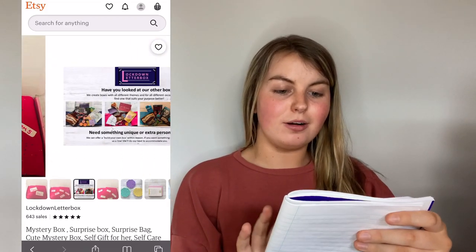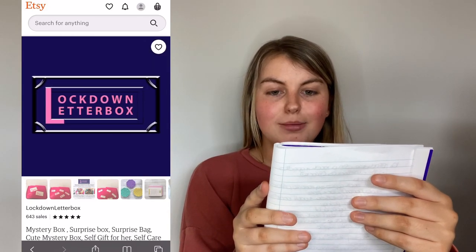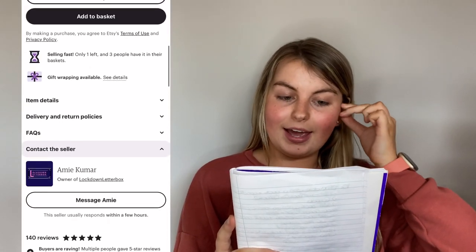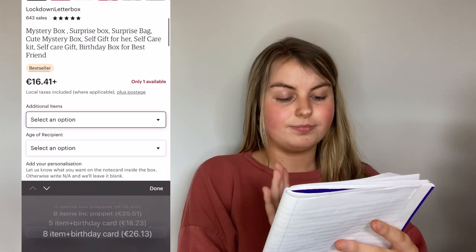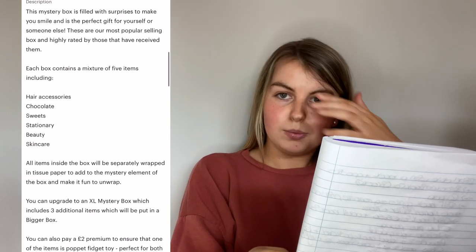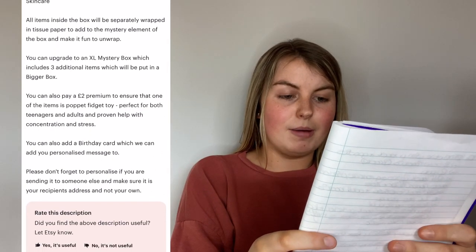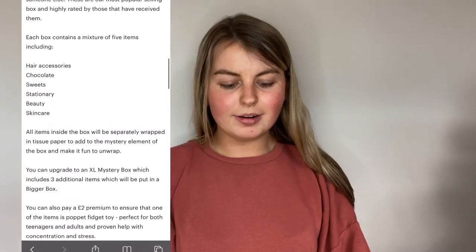The next one is called Mystery Box - the business is called Lockdown Letterbox and the owner is called Amy Kumar. It's from the UK. There are loads of different options: a five-item box, an eight-item box, and more. Prices vary from fifteen euro sixteen cent to twenty-six euro eight cent plus postage. You can specify your age or the age of who you're buying for, and you can receive products from categories like hair accessories, chocolate, sweets, stationery, beauty, and skincare.